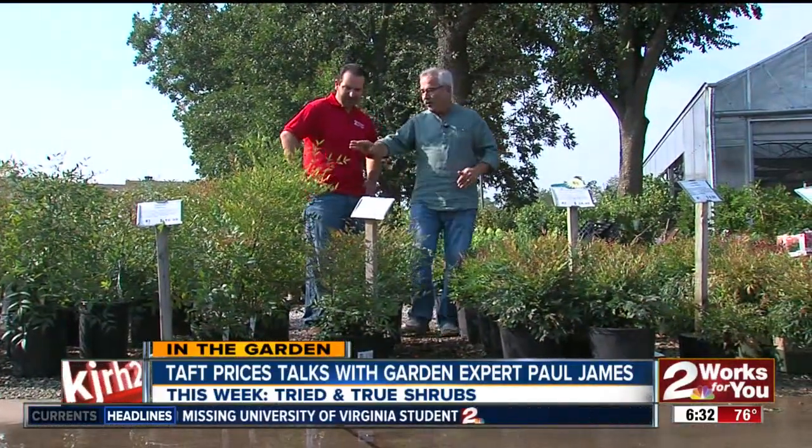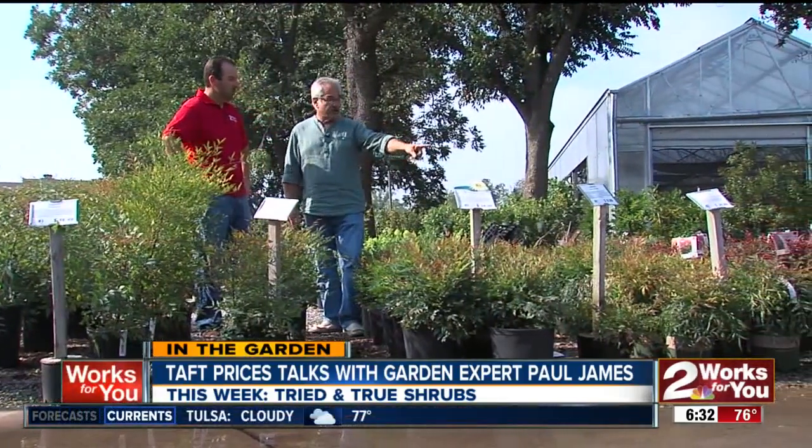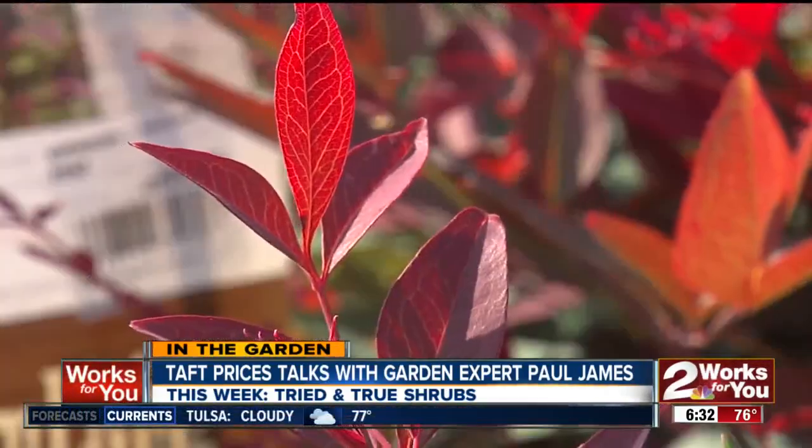Now we're talking about the nandina. I've heard a lot about nandina, don't know too much about it. Sometimes called heavenly bamboo, although it's not a bamboo at all — so don't worry about it spreading. The old form is pretty tall and upright, but there are so many new introductions with this beautiful foliage. These are evergreens, and you get that magnificent color in the new growth especially.